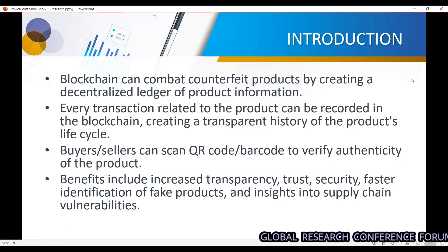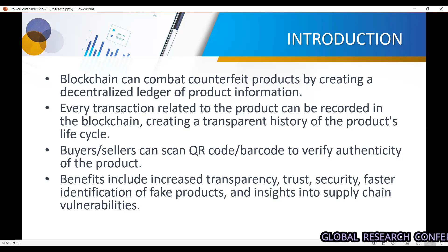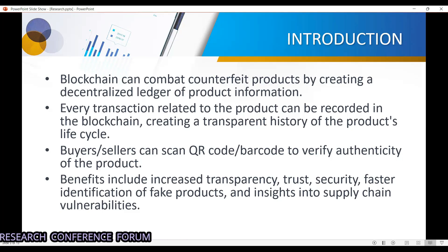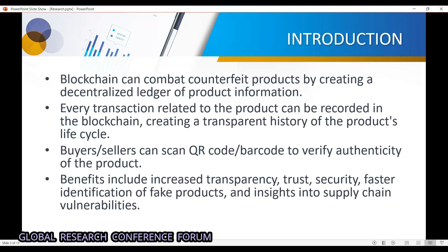The end customer can verify the product with the QR code or barcode of the product. The benefits blockchain provides are trust, security, faster identification, and tracking. These are inherent features of the blockchain that we can leverage to solve this problem.